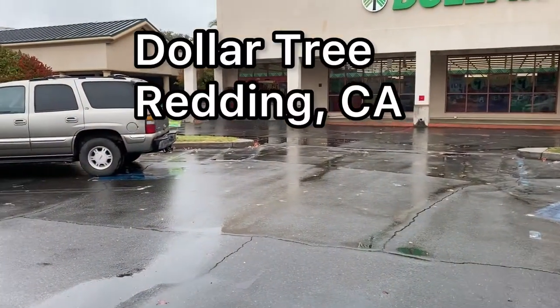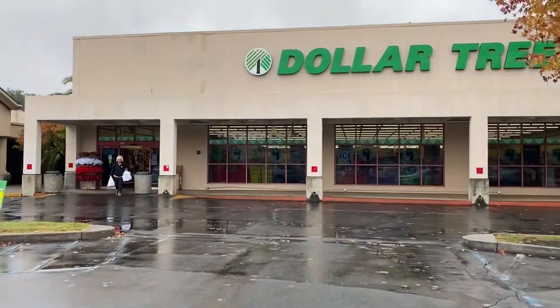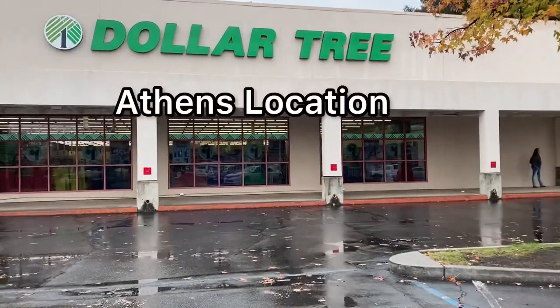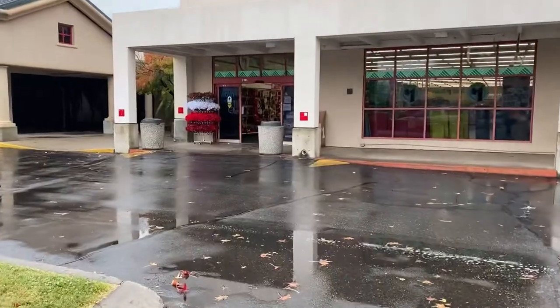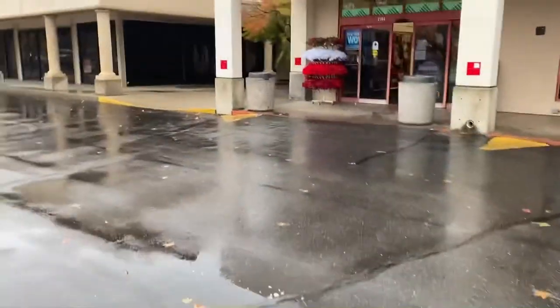Today we are going into a Dollar Tree in Redding, California. There were three of them, so I went online and checked the reviews and decided this one was the best rated. I'm not sure how much I'll get to record inside, but we'll see.